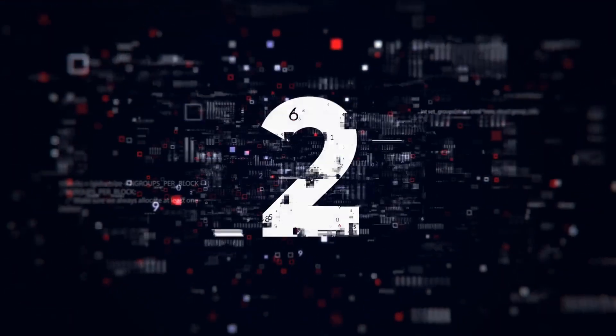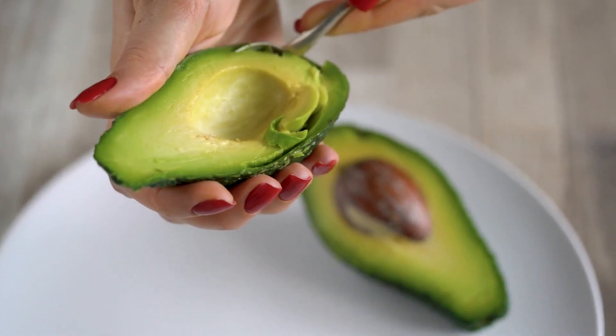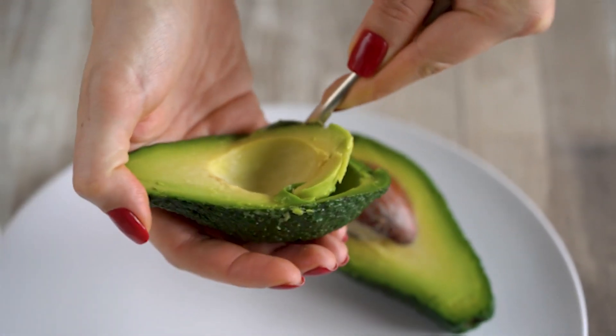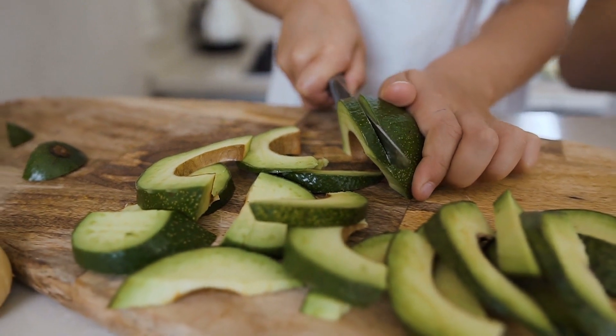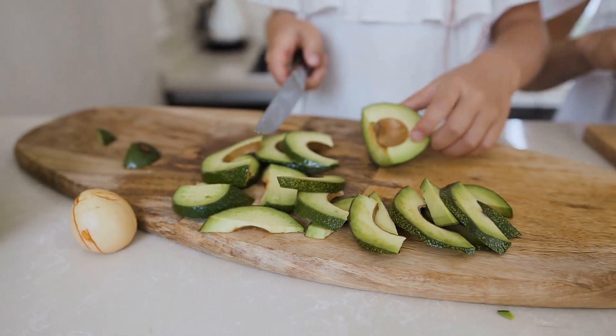Number 2: Avocado. Avocados have ancient roots and had an important place in Mesoamerican people's diet, mythology, and culture. It's possible that they were eaten in the Tehuican Valley of what is now central Mexico as long as 10,000 years ago.